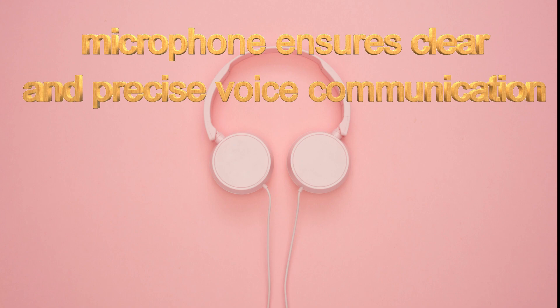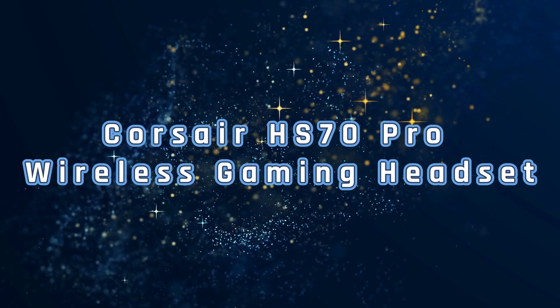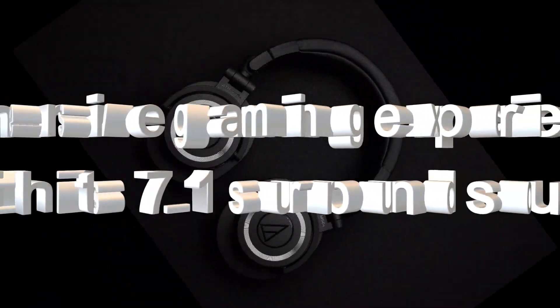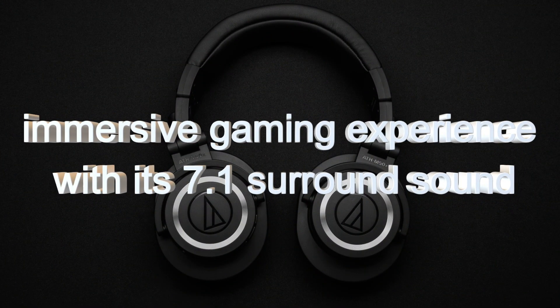Finally, in the last spot, we have the pro wireless gaming headset. These wireless gaming headsets are too great to access. They have an immersive gaming experience with 7.1 surround sound, which I already explained was present in another aspect as well.